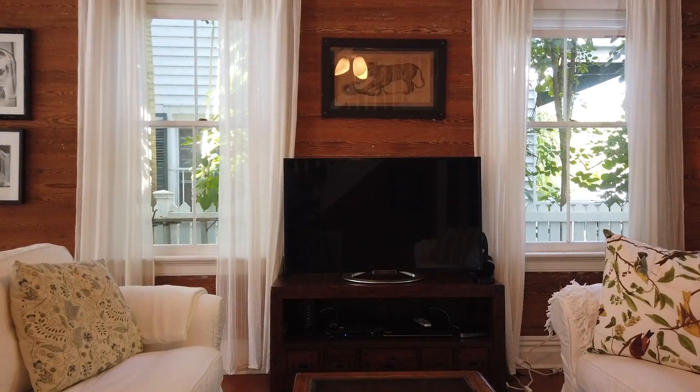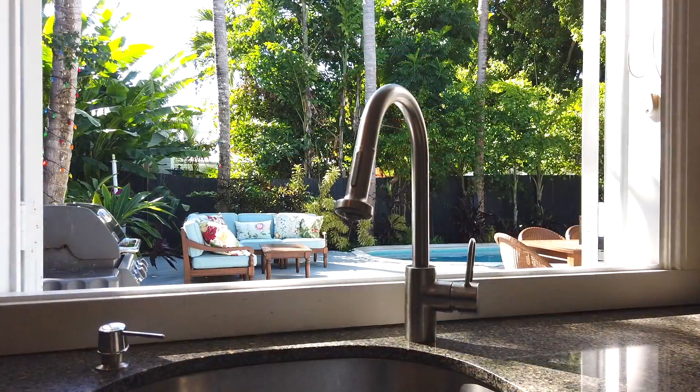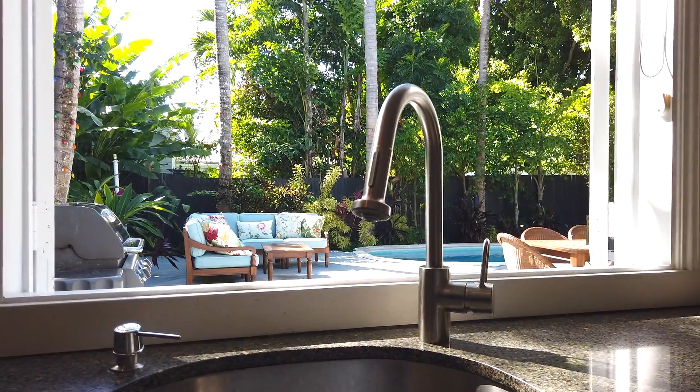The property also features off-street parking and a finished garage with architect's plans for converting it into a fourth bedroom.